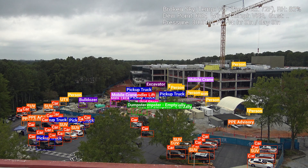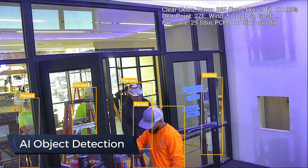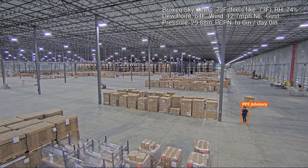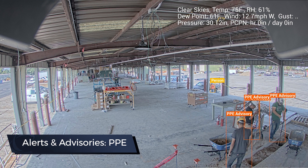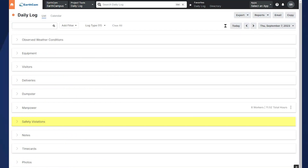As an example, RAI tracks vehicle types and people to help you verify where equipment is and when it's removed. RAI object recognition can also create advisories when people aren't wearing PPE, and images can be added to a Procore safety violation.